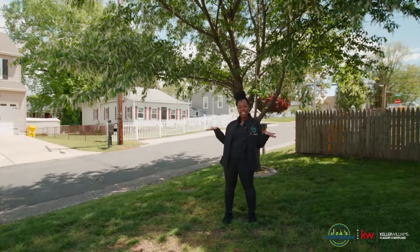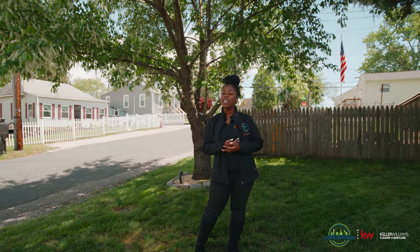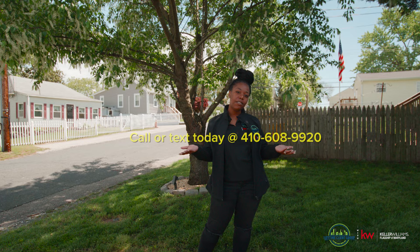So what did you think? Beautiful home, right? And a great community. If you think this is the one, call and text for the fastest response.